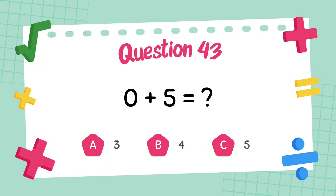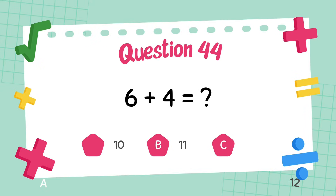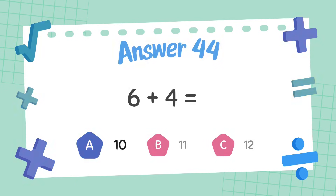What is 6 plus 5? The answer is 11. What is 6 plus 4? The answer is 10.